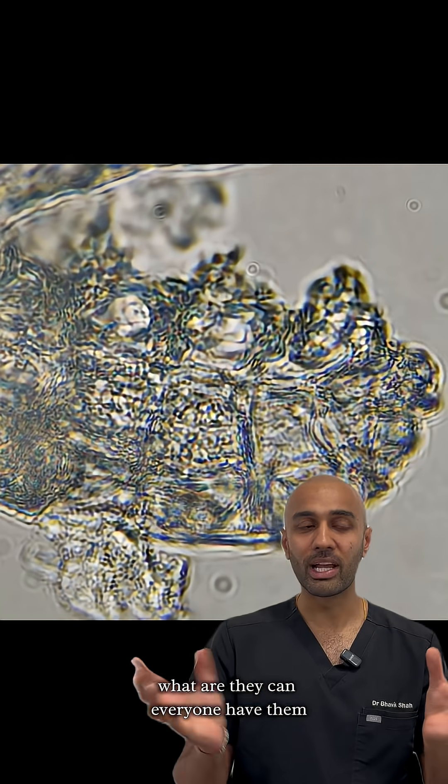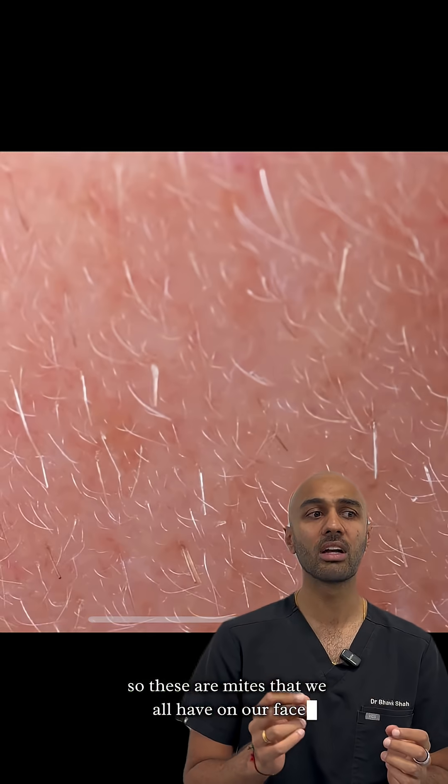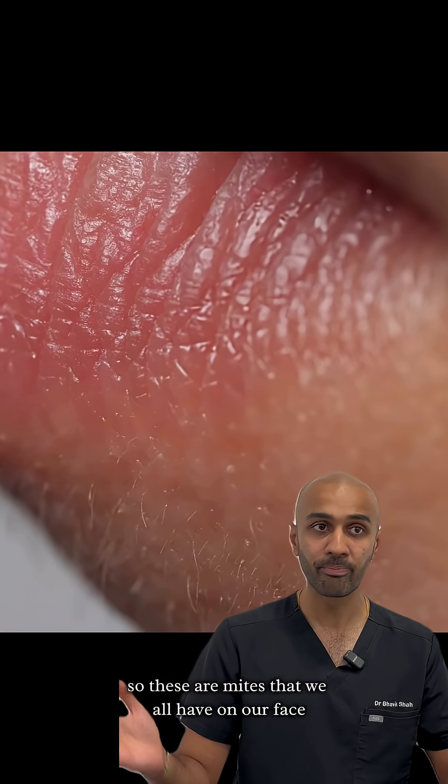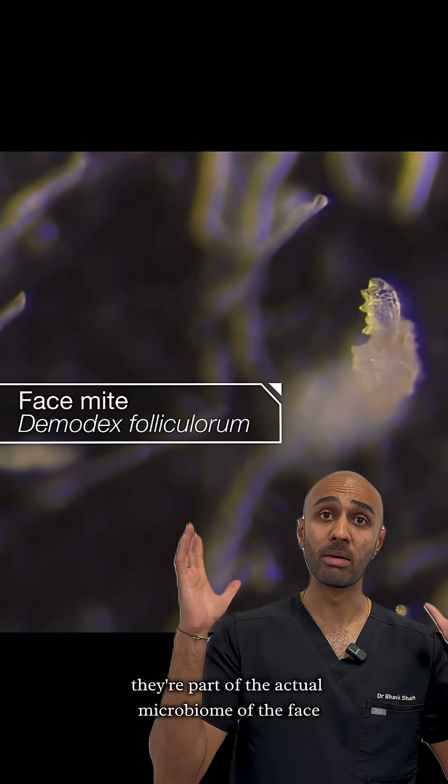So these mites — what are they, and can everyone have them? Essentially, they are pigmented demodex mites. These are mites that we all have on our face; nearly every adult has them and they're absolutely normal — they're part of the actual microbiome of the face.